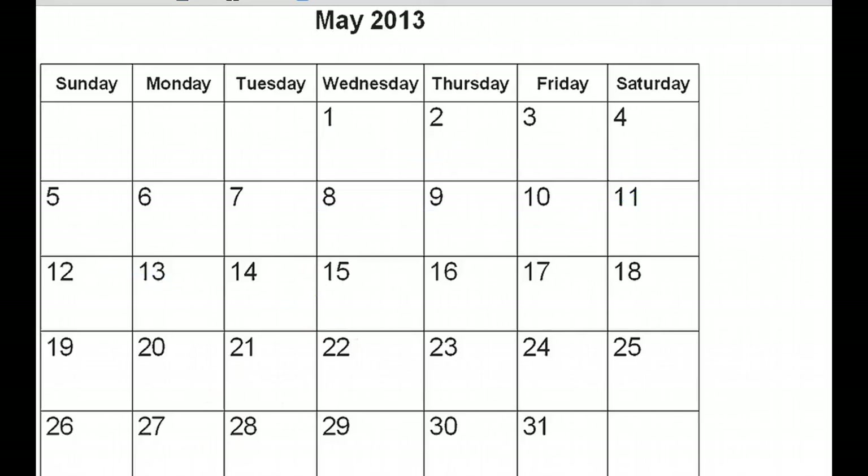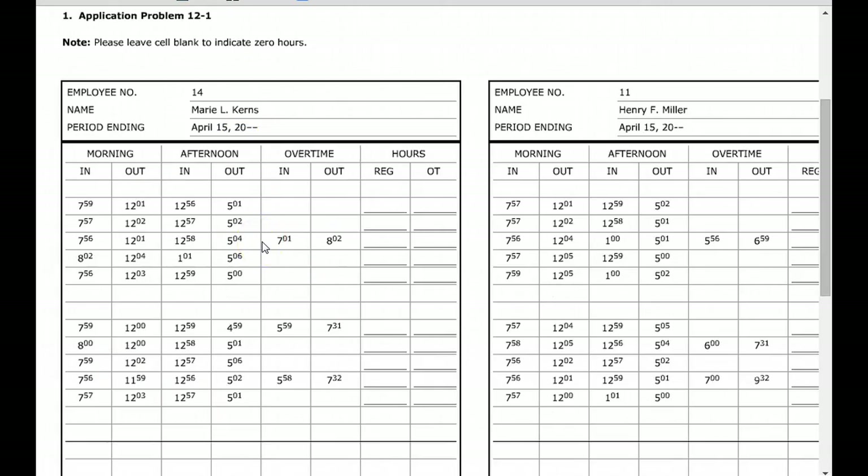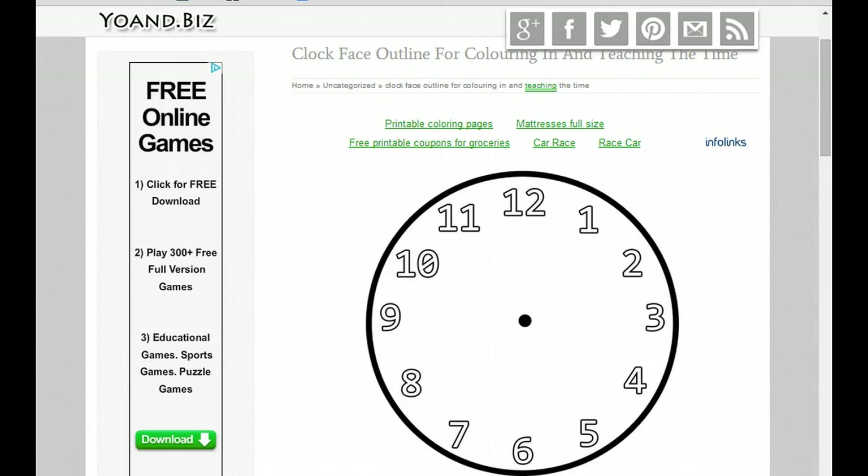Let's go to the application problem to show you exactly how to do it. You'll notice that your time card has different times that people have checked in and checked out — that's pretty standard. This is how it used to be; now everything's electronic, but there are still businesses that do this. One of the big things to realize is that you want to round to the nearest quarter hour.